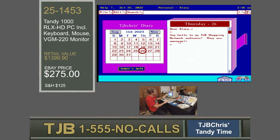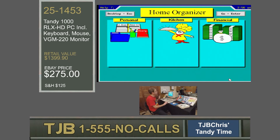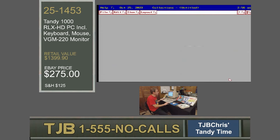Look at that — it just automatically saves. You're going to notice a couple of things here. The new Home Organizer software in Deskmate has a couple of additional icons on the bottom: one takes you back to the Home Organizer, and one takes you back to the Deskmate desktop. Let's drop back to the Home Organizer and take a look at some of the other great options. Let's take a look at Collections. Collections is a great piece of software because it lets you collect and catalog anything you want.